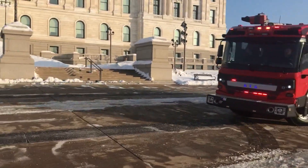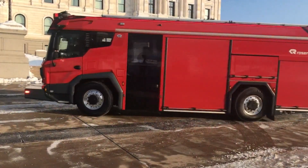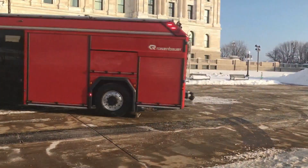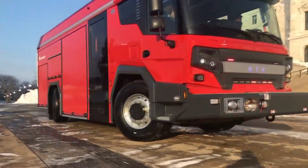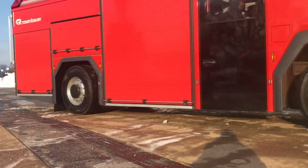Something oddly toy-like looking about it, though, right? It looks like a bus. Yeah. I'd be curious to learn more about its capabilities.